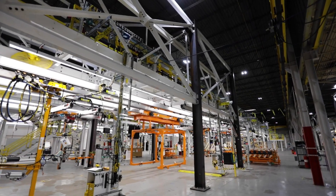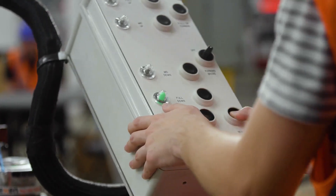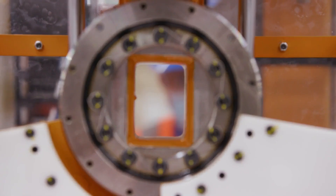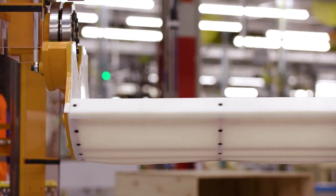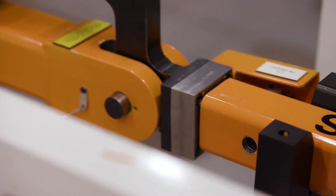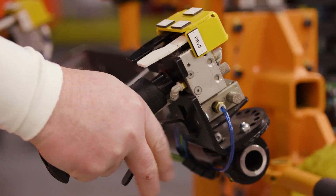JR Automation designs, builds and integrates advanced automation solutions for customers all over the world. We have extensive experience in a range of assembly solutions, from standalone operator assisted stations to large fully automated assembly lines. From design to build, we can help you integrate ergonomic tools for assembly automation.